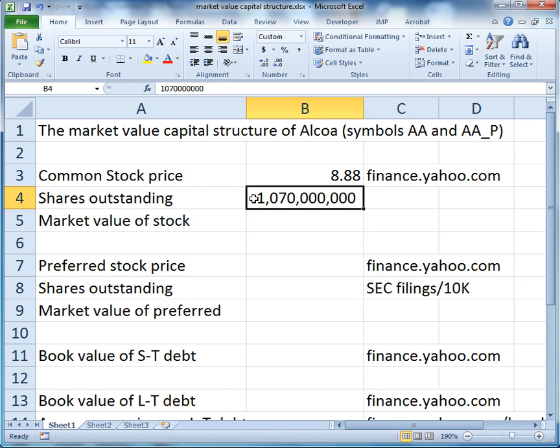We'd like to have some commas in there to make sure that we actually have the right number of shares — yes, that is 1.07 billion shares. Now we'll just multiply the shares outstanding times the share price to get a market value of stock of $9.5 billion.